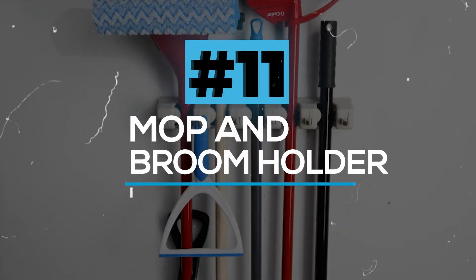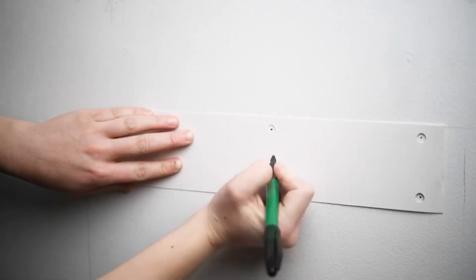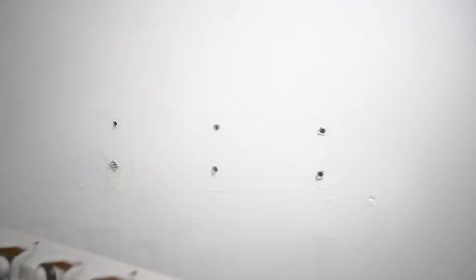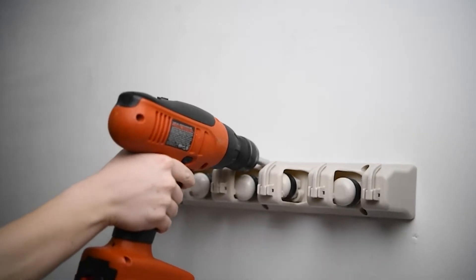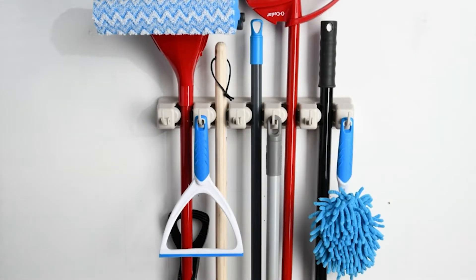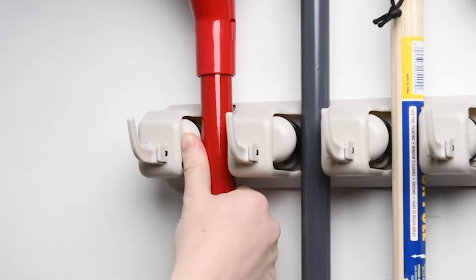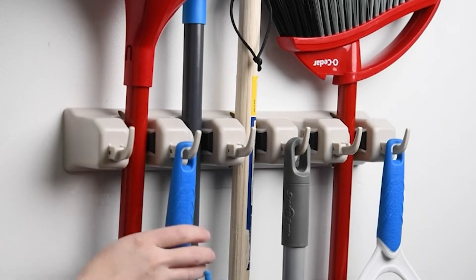Mop and Broom Holder. This quality tool will help you to hold mops, brooms, and any sports equipment. This is very easy to handle and will grab the equipment easily by automatically adjusting to each handle's thickness. This simple tool will cause a lot of change to your home or garage by helping to hold your equipment properly. So grab this simple item and experience how handy it really is.